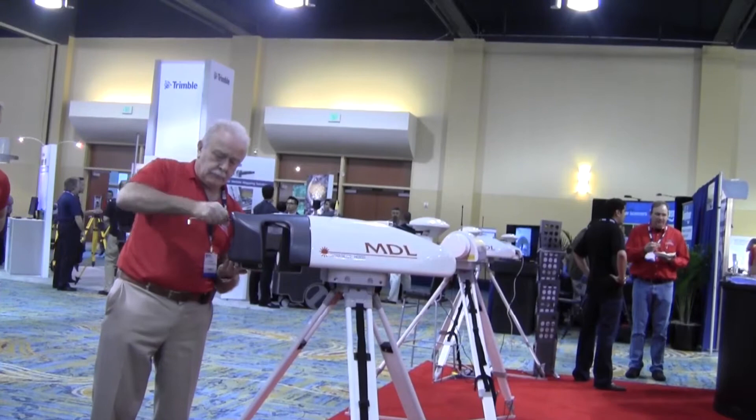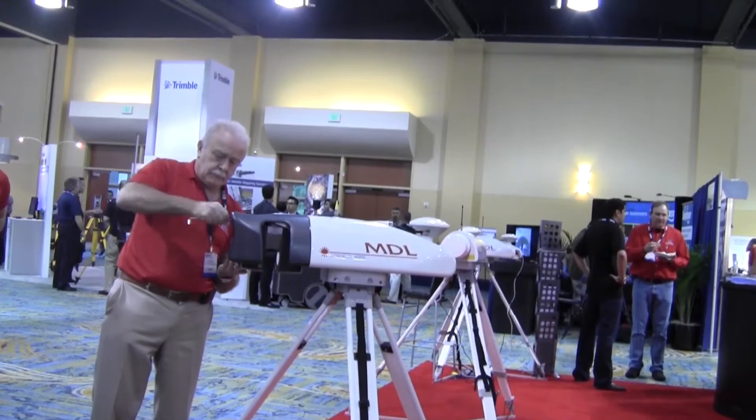Steve Ball, founder and president of MDL, demonstrated how easy the system was to convert from stationary to mobile and also shared details about the new system.